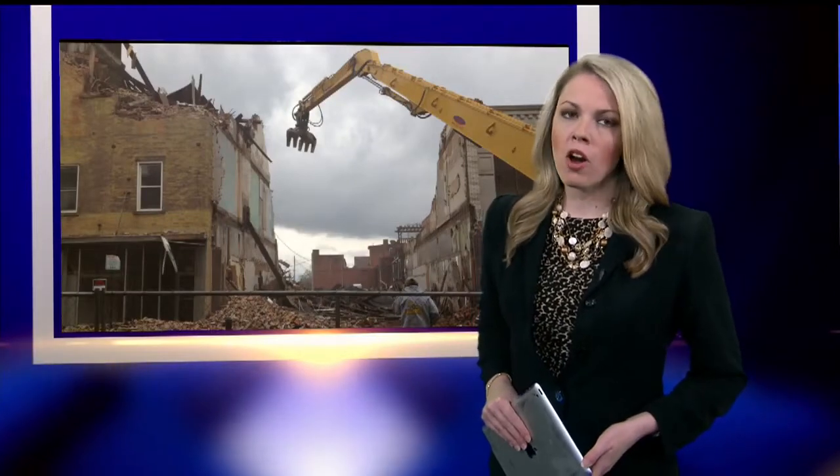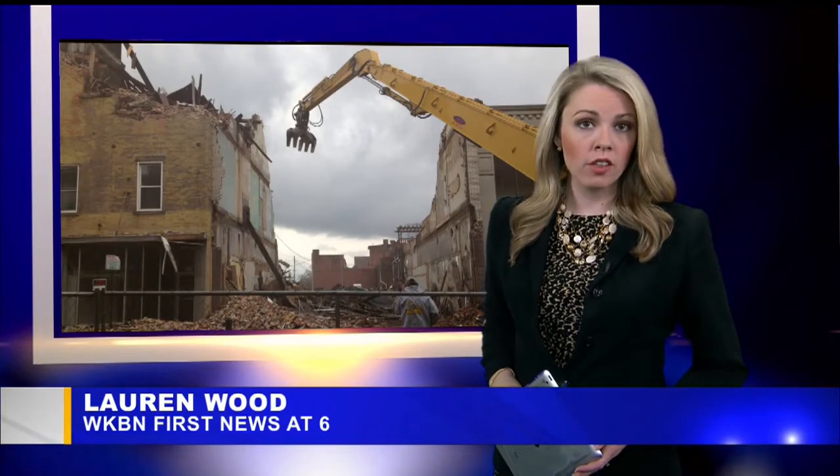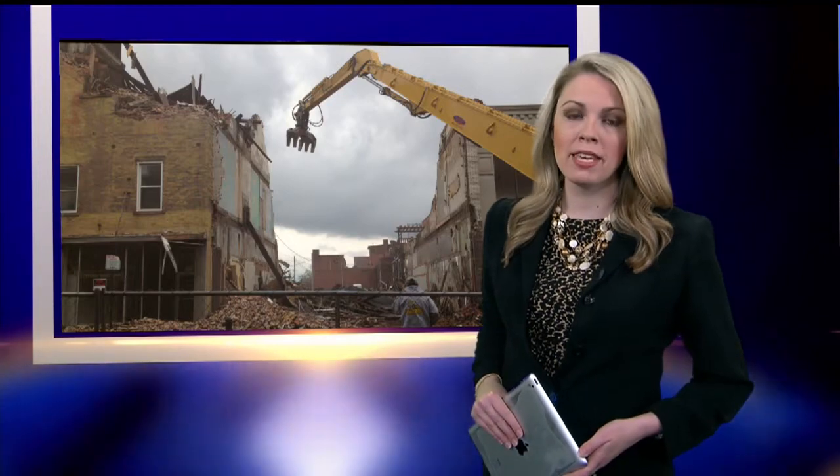As of tonight, two buildings in Salem are nothing but rubble. The city spent roughly $235,000 on the project. And as 27 First News reporter Greta Mitterrader learned, this work might not be the end.